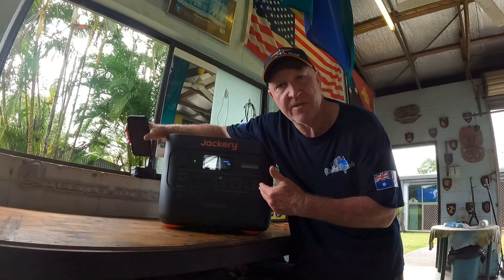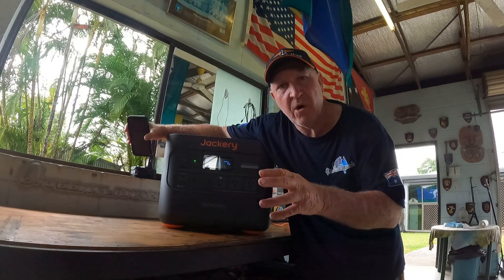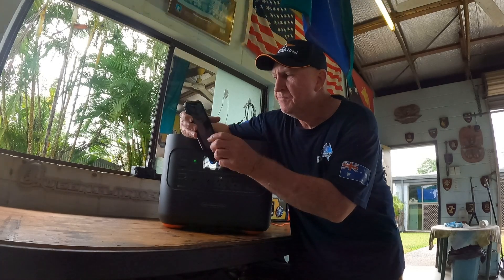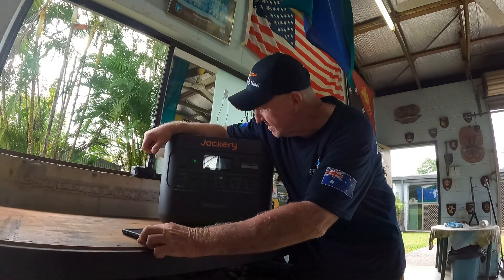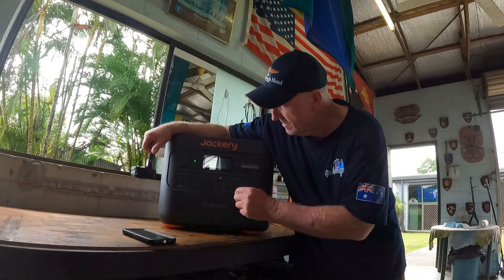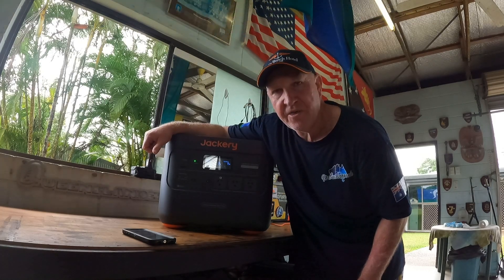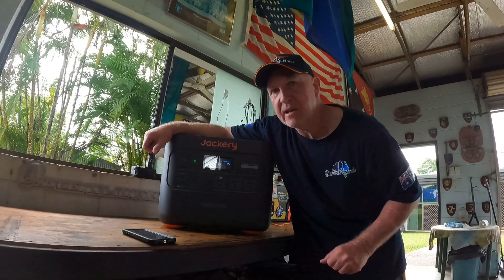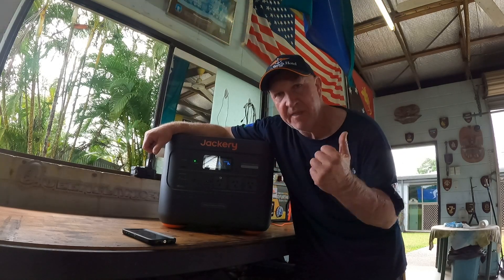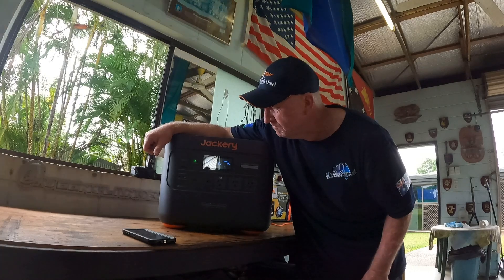This is a 2032 to 2034 watt-hour unit and it's pumping in 1930 to 1940 watts. If I do my calculations, I'm tipping it should be just over an hour to fully charge this Jackery. It's 8:35 — I put the generator on at 8:34. The Jackery's already up to 3 percent. Hovering between 1920 and 1940 watts input — she's cranking the power in big time.